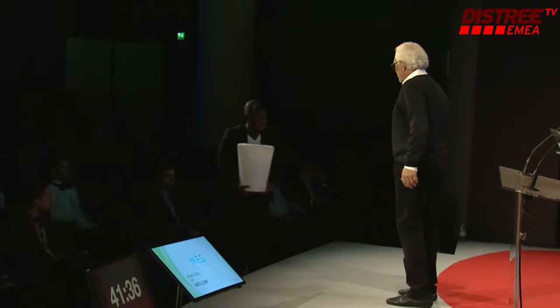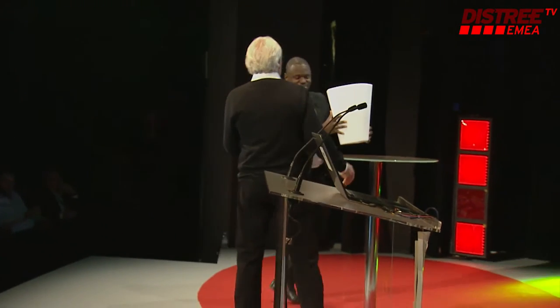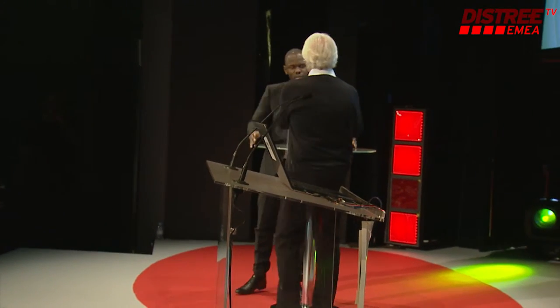So, Fanz, come on up. How are you? Good to see you. We just met earlier. And you brought your own award.